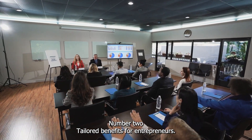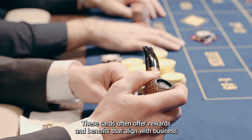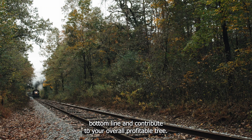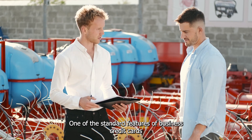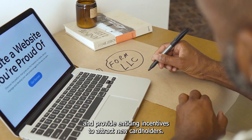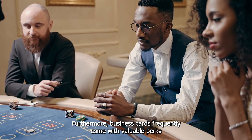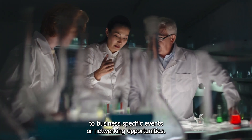Business cards are designed with the needs of entrepreneurs in mind. These cards often offer rewards and benefits that align with business spending categories – for instance, you might earn extra points on advertising, office supplies, or travel-related expenses. This targeted approach to rewards can significantly boost your business's bottom line. One of the standout features of business credit cards is the potential for substantial rewards and welcome bonuses, often awarded after meeting certain spending thresholds. Furthermore, business cards frequently come with valuable perks such as travel insurance, expense tracking tools, and even access to business-specific events or networking opportunities.